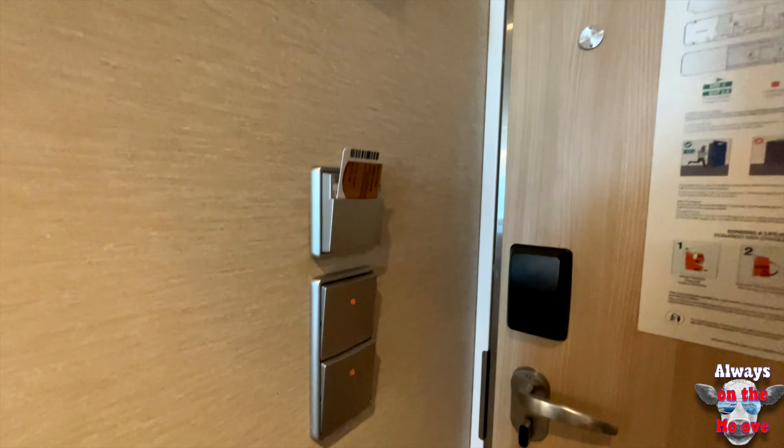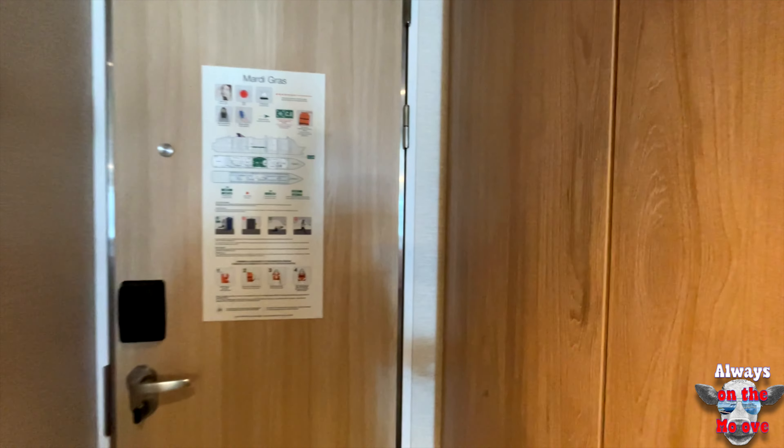We started in the cabin and we do have to put a card in for the air conditioning and lights to work.